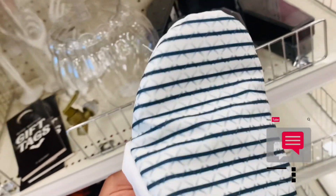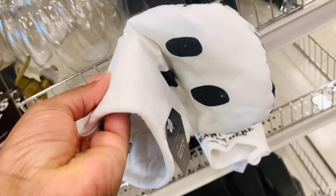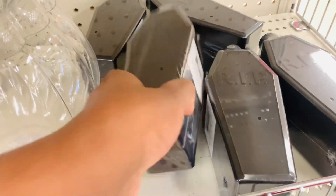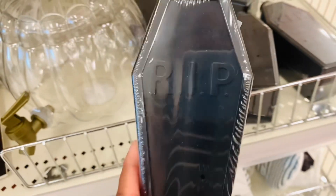"Many have eaten here, only a few have died." Y'all need to gift this to some terrible cook — that is awesome, I love that!